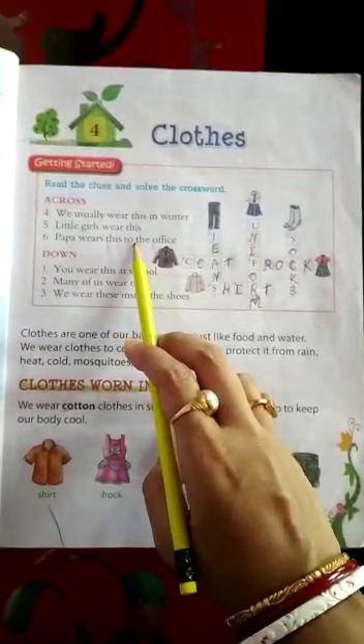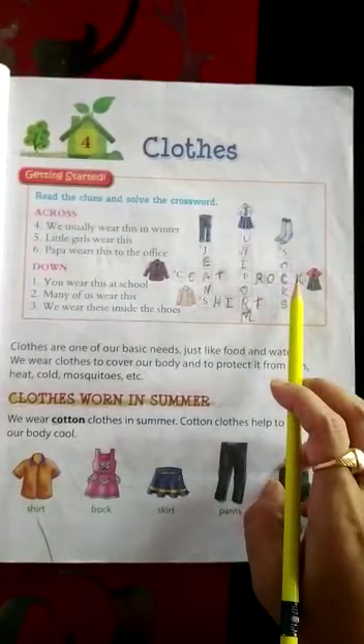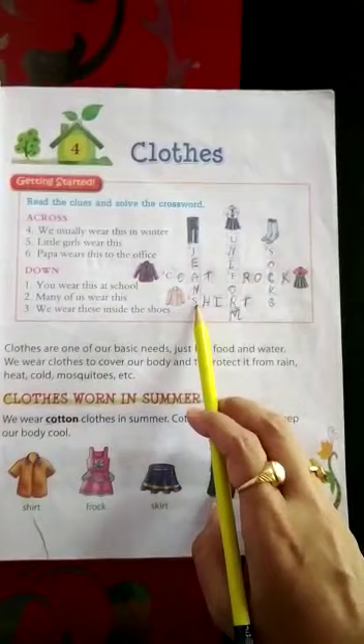Next, little girls wear this. What do little girls wear? See the pictures, which one will be the answer? F is already written, R-O-C-K. Frock, little girls wear frock. Next, papa wears this to the office. While going to office, what your papa wears? Shirt, S-H-I-R-T.